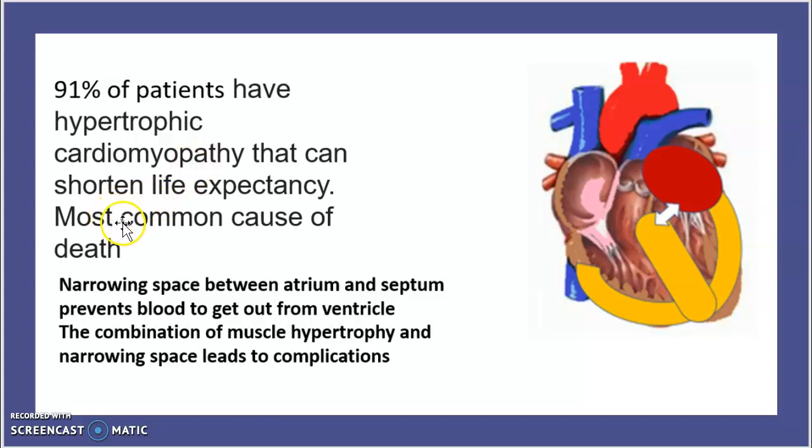Hypertrophic cardiomyopathy is the most common cause of death in Friedreich's Ataxia. What is essentially happening is there is a narrowing in the space between the atrium and the septum, preventing blood from exiting the ventricle. The combination of this with muscle hypertrophy leads to serious complications.